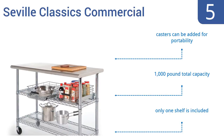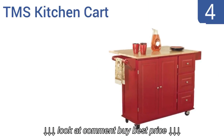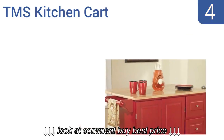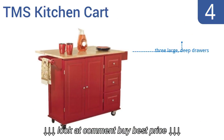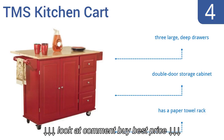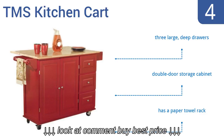At number four, the oversized TMS kitchen cart is an inexpensive way to add an island to a larger kitchen. It offers a spacious 43-inch by 18-inch countertop and an 11-inch drop leaf if you need even more depth. It has a natural rubber wood top and is available in three colors. It features three large deep drawers, a double door storage cabinet, and a paper towel rack.